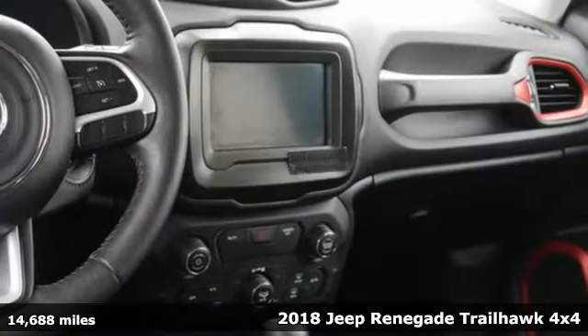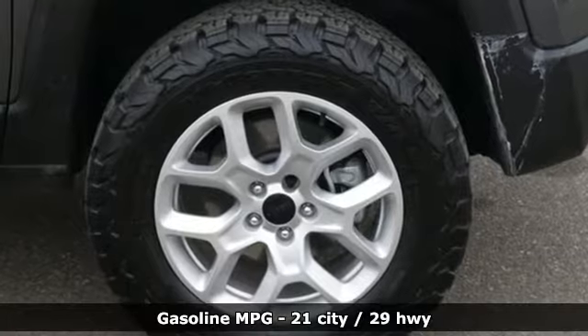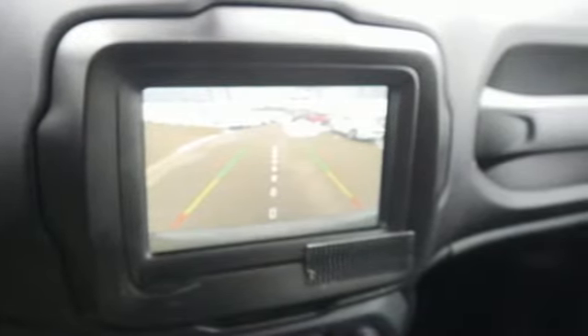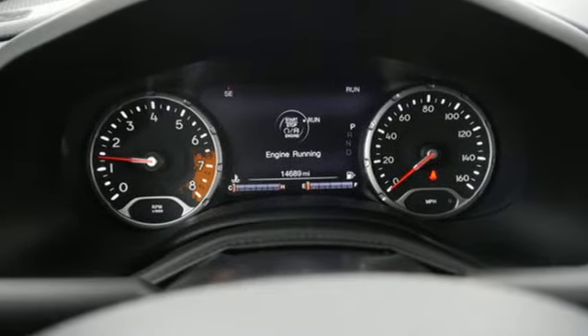It comes with all the amenities you need: automatic transmission, front heated leather bucket seats, streaming audio, configurable instrument gauges, dual zone climate control, power heated mirrors, external memory control, aluminum wheels, remote engine start smart device, and inline four-cylinder engine.